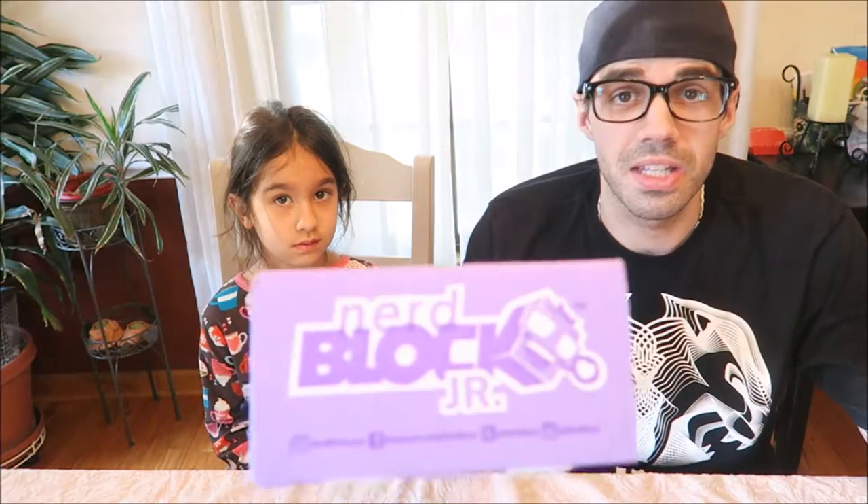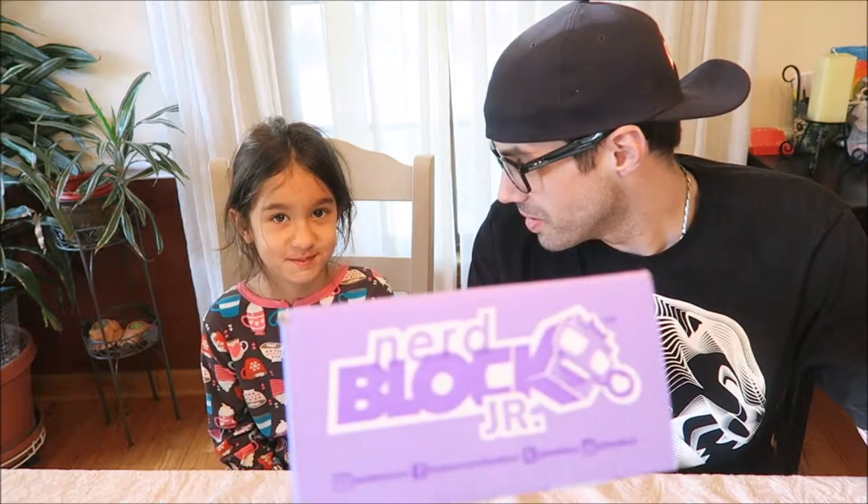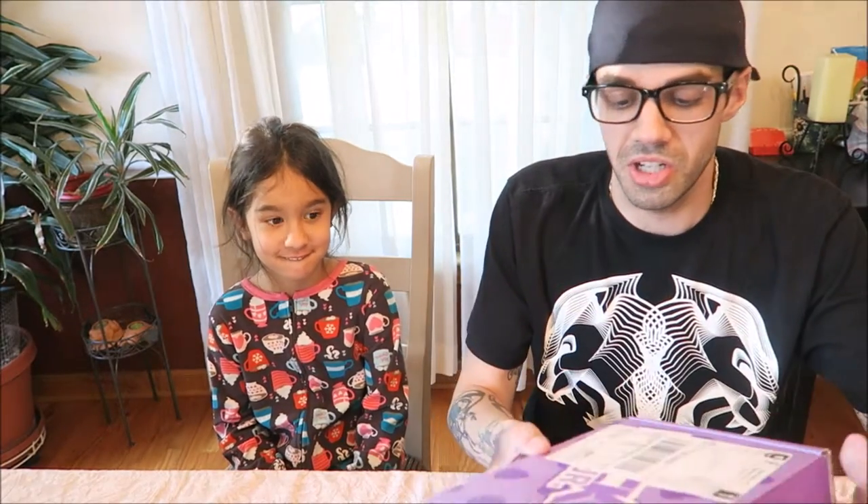What's going on guys? This is J-Mac here for BBC Collector and of course we have London, which means it's Nerd Block Junior. So this is the girls edition. Let's go ahead and open it up. I'll hand it to her so she can show you what we got.